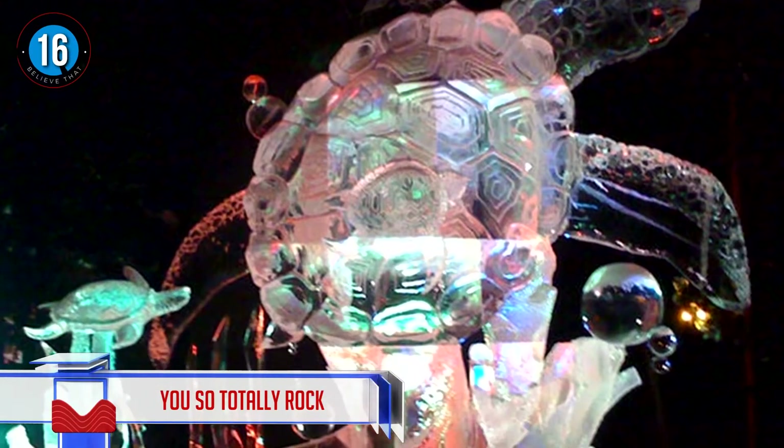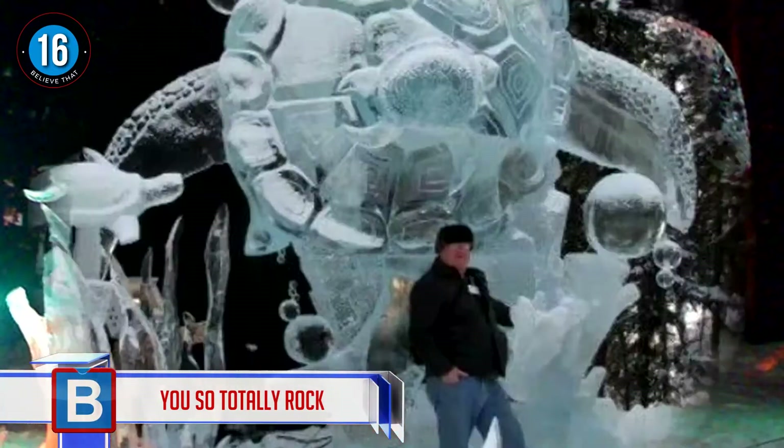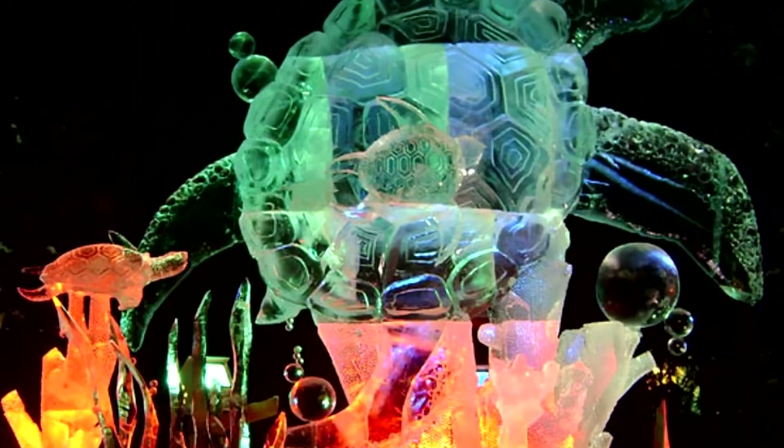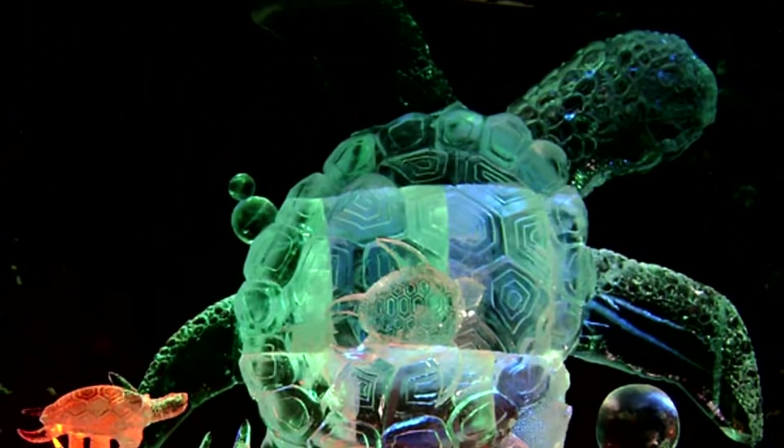Number 16: sea turtle. The perfect quote from the larger-than-life sea turtle Crush in Finding Nemo — "You so totally rock" — and I say the same to the person who created this mind-blowing turtle: you so totally rock.